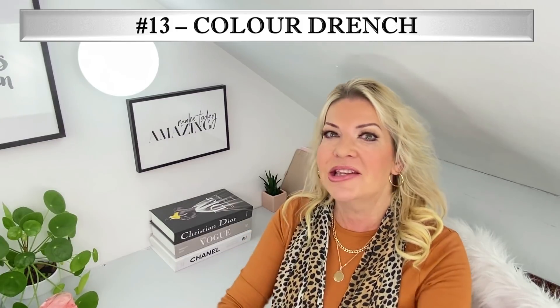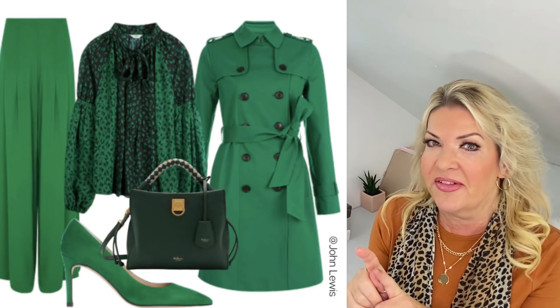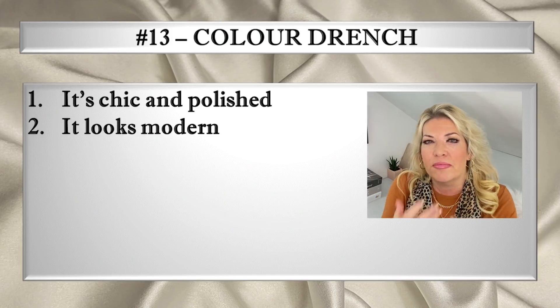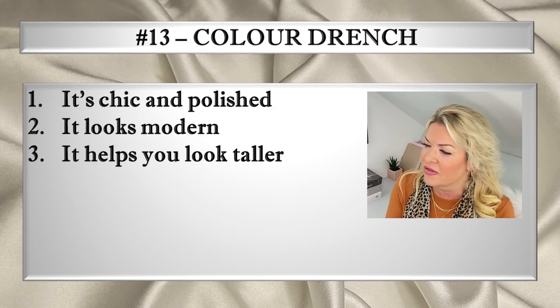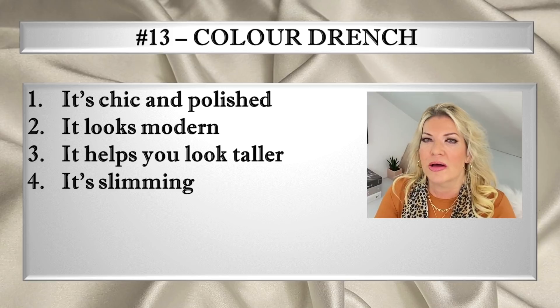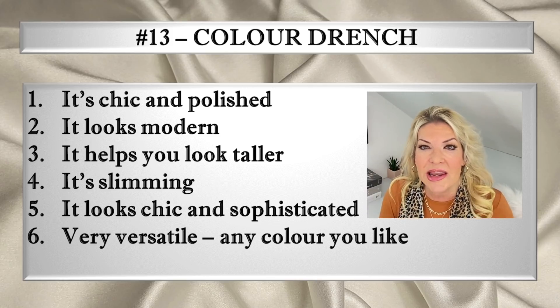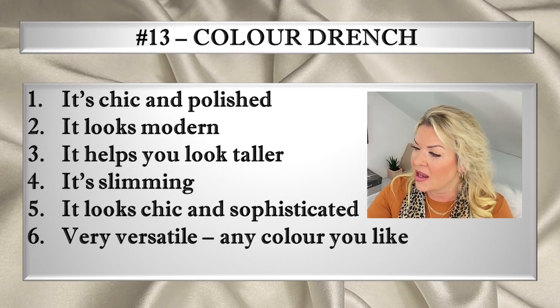I love the colour drench look for so many reasons. It's chic and polished. It looks modern and on trend. It helps you look taller — I'm only 5 foot 4 so it's a great look for me. It's slimming, giving you a whole column of just one colour. It's very versatile — you can do it with any colour that suits your skin tone and hair colour. It looks incredibly chic and is an effortless way to ramp up your style and fabulousness. You can also create extra interest by introducing different textures, such as tailored trousers with silk, or faux fur with velvet.